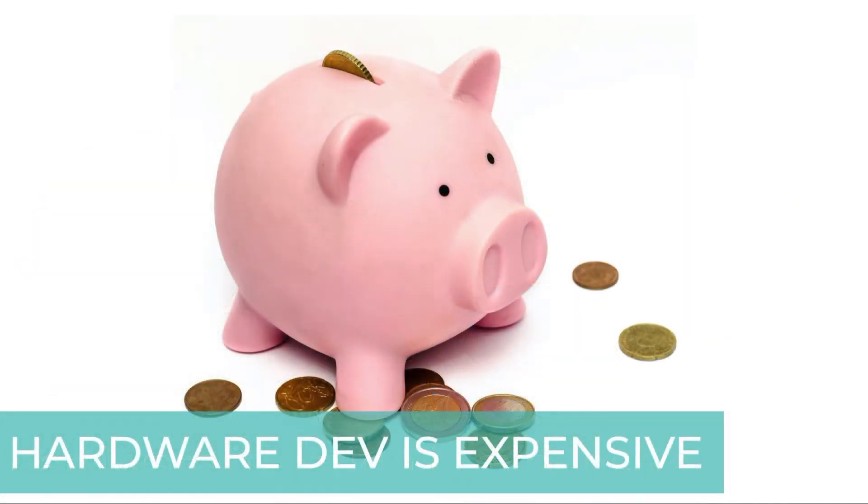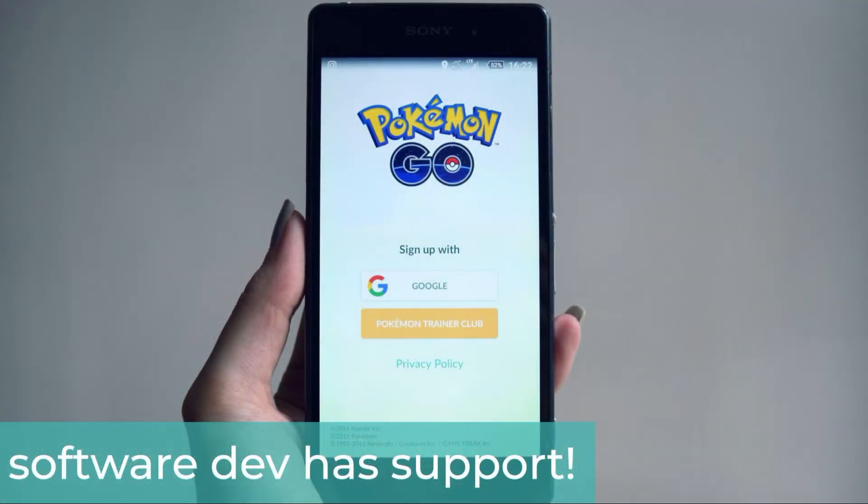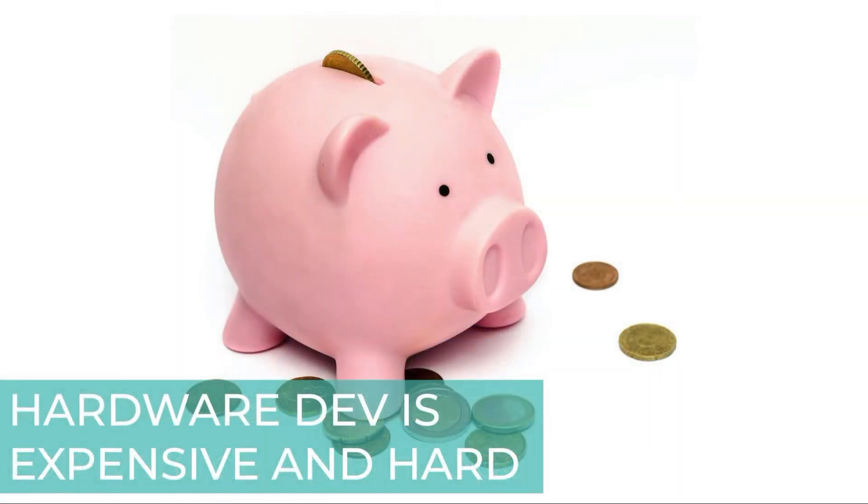There is a common theme among these challenges: hardware is expensive. Everything from design to manufacturing assembly, compliance testing, certification, and tooling production. Nobody is saying software dev is easy — building scalable software is hard and takes effort — but there are a lot of tools to support programmers. You can sit at home with minimal training, make an app, and still reach millions of users. Not only is hardware dev expensive, without many tools to make it easier, it is also very hard.